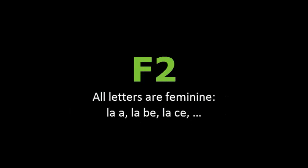Fact 2. Dos. All letters are feminine. La A, la B, la C.